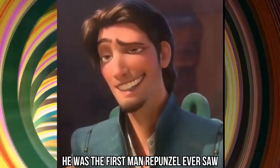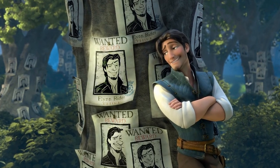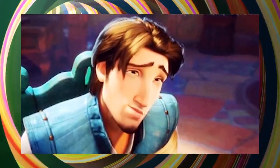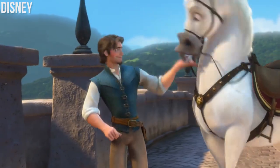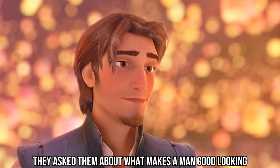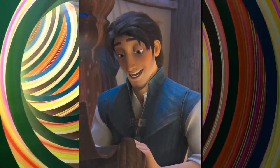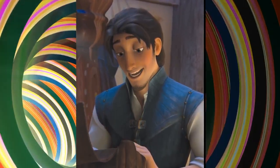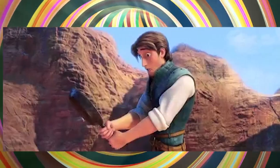Flynn Rider was the first man Rapunzel ever saw after spending years alone in a tower, and she couldn't find any better looking man. Do you know what makes this character look so handsome? He was designed after a process called Hot Man Meeting. The creators set up a meeting with all the female employees at the Disney Studio and asked them about what makes a man good looking, including eye color, hair color, and body type. This is how they got ideas to design the perfect prince for Rapunzel.